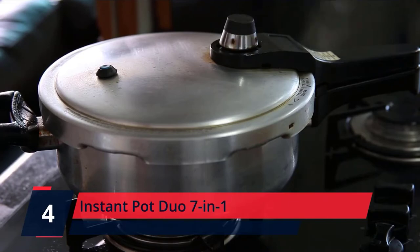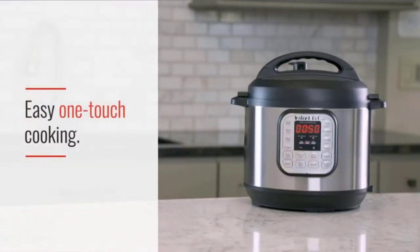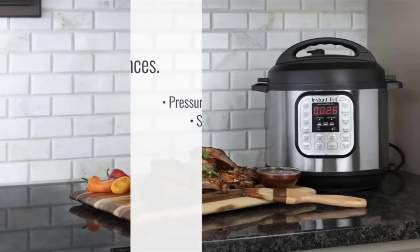Number 4: Instant Pot Duo 7-in-1. Easy to use, easy to clean, fast, versatile, and convenient. The Instant Pot Duo is the one that started it all.